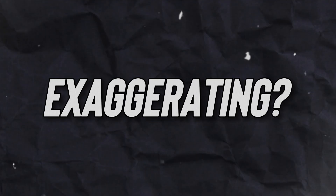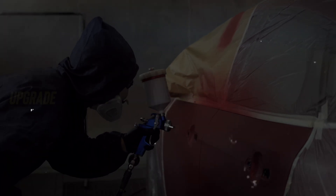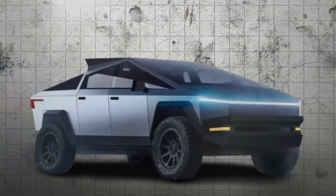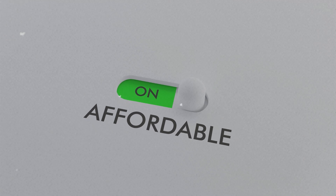Think I'm exaggerating? Consider Ford's $500 million investment in a paint shop upgrade — a herculean effort that merely doubled output. Meanwhile, the Cybertruck sails past, unburdened by such antiquated constraints, thanks to its affordability compared to other vehicles.